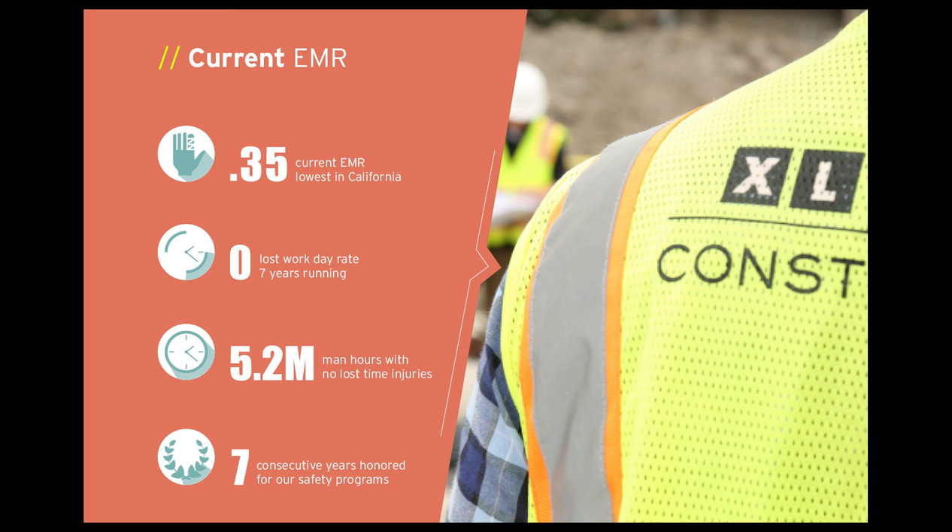This approach, utilizing leading indicators, along with our strong safety culture here at XL Construction, has allowed us to achieve a 0.35 EMR, which is currently the lowest in California. We have had zero lost work days in seven years running, 5.2 million man hours with no lost time injuries, and our safety program has been consistently recognized for the work and achievements we've accomplished.